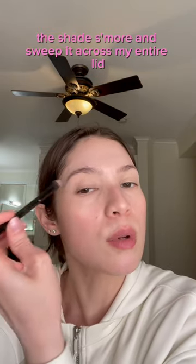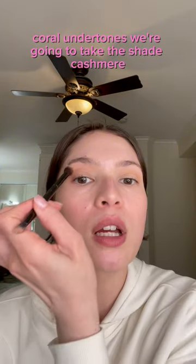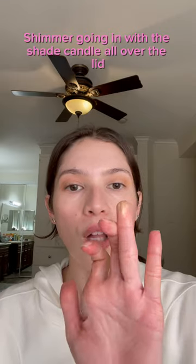The shade S'more — sweep it across my entire lid. For the coral undertone, we're going to take the shade Cashmere and sweep it across our lids, then going in with the shade Candle all over the lid.